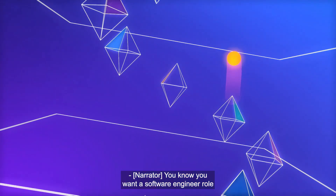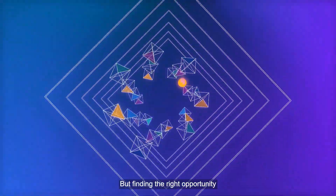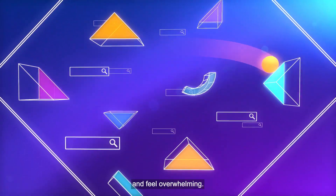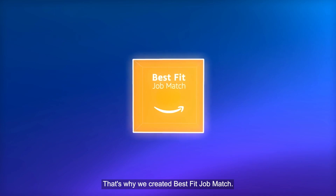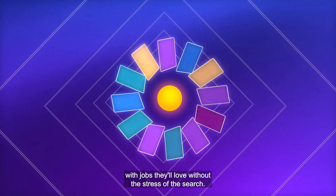You know you want a software engineer role where you can make an impact while you grow your career. But finding the right opportunity for your next career move can take hours and feel overwhelming. That's why we created Best Fit Job Match — a new way to match software engineers with jobs they'll love, without the stress of the search.